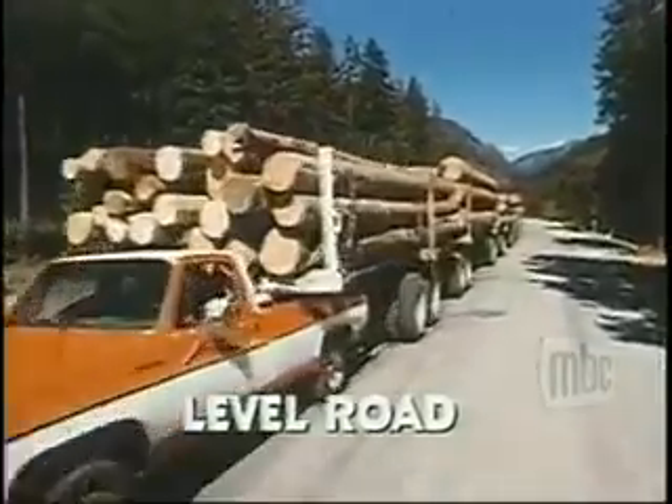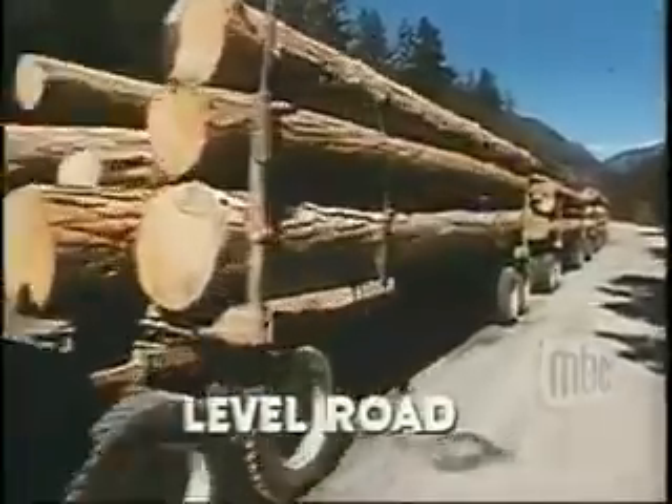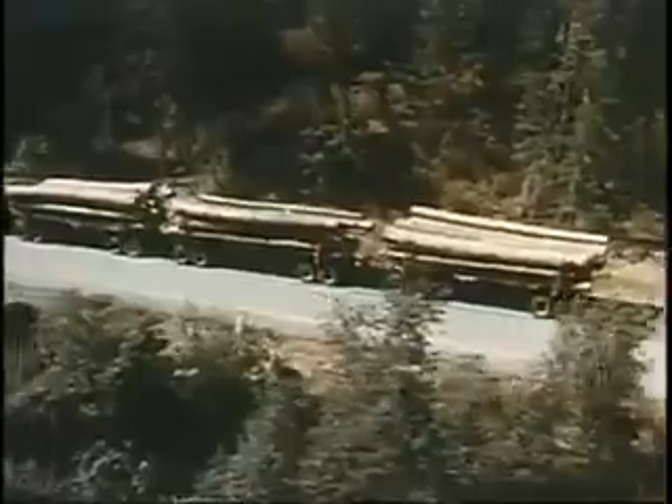Obviously, we don't recommend you abuse your truck like this, but we do want to show you in a dramatic way how tough we build our Chevy trucks.